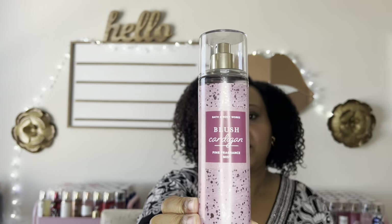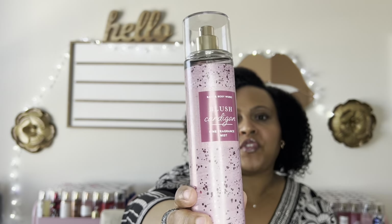The next fragrance mist I'm going to talk about is Blush Cardigan. I wanted to mention the packaging — I have last year's packaging for Cozy Season and it's okay, nothing that really grabs my attention, but not off-putting either. If you're the type to purchase something just for the packaging, this wouldn't be at that level for me.